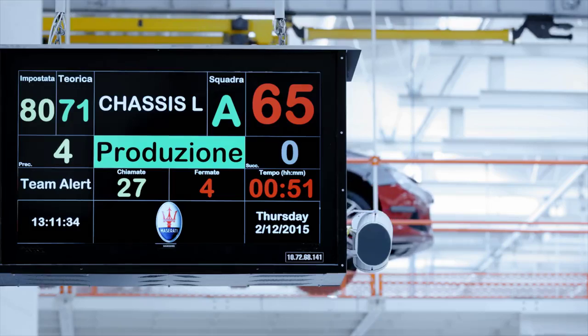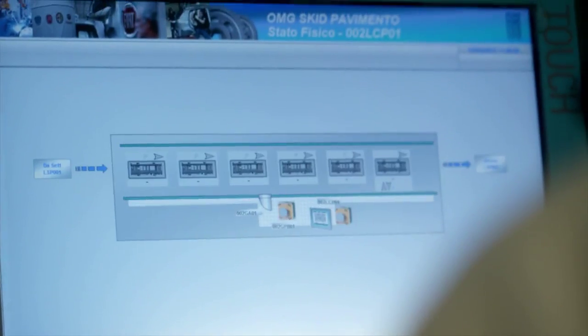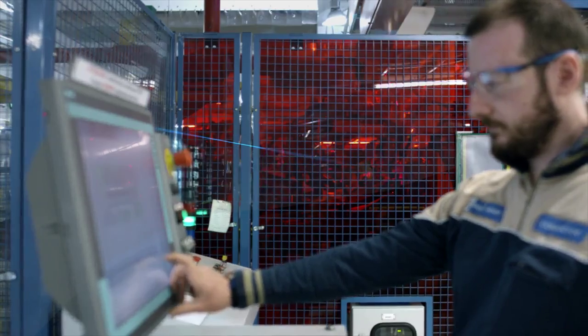The aim was to produce three times as many cars as before, while maintaining the same level of quality — which is obviously higher, simply because it is a Maserati.